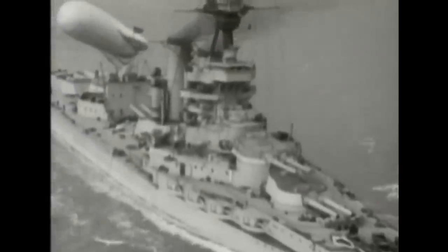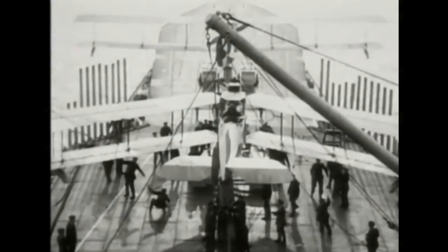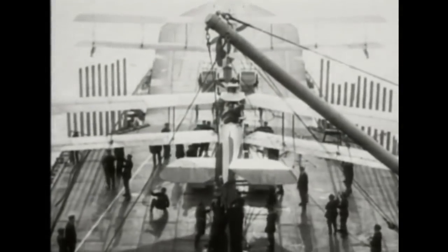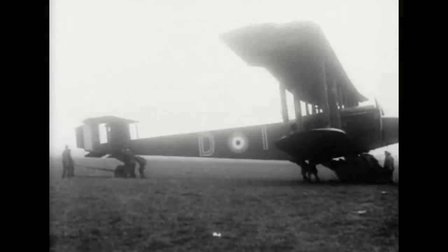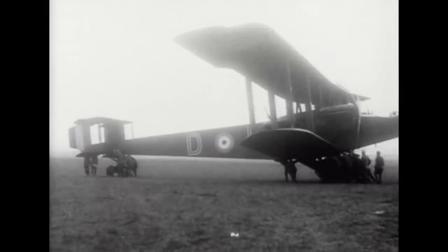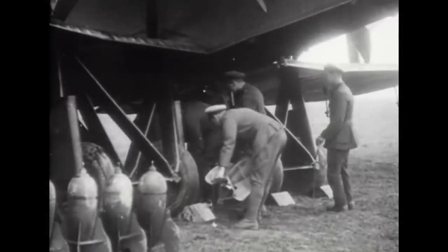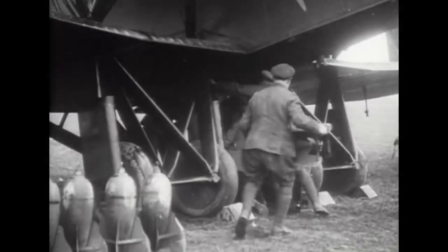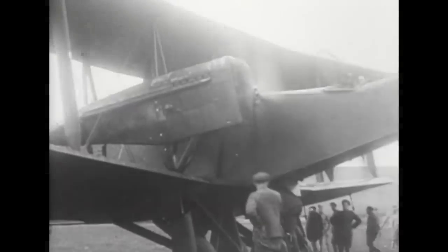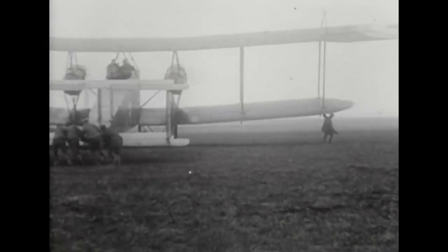The Royal Navy believed it could extend its strategic role with long-range bombers. The Admiralty wanted a 'bloody paralyser' to stop the Germans in their tracks. In 1917, they got one. The Handley Page O/100 was a giant that could fly all the way to Germany with 1,800 pounds of bombs, and had guns to defend itself. But doubts in the high command about the value of bombing meant it was never allowed to fulfil its potential.